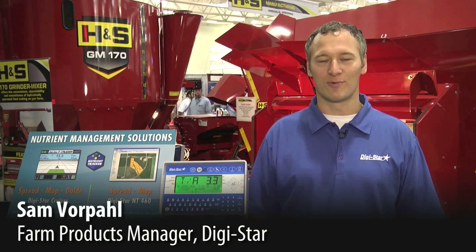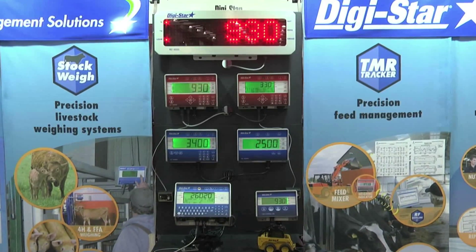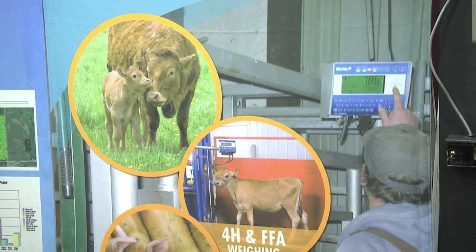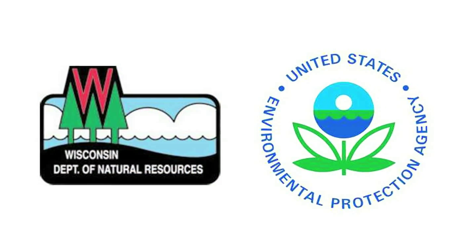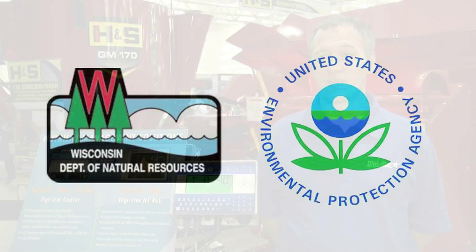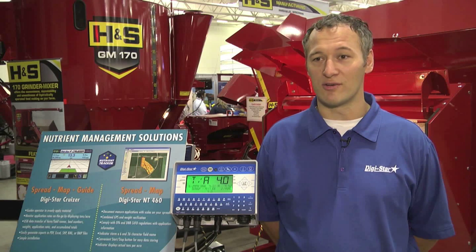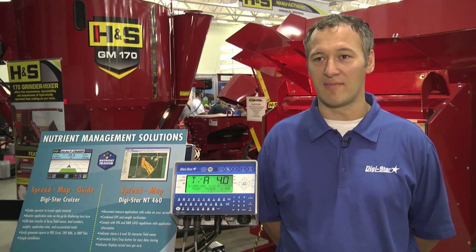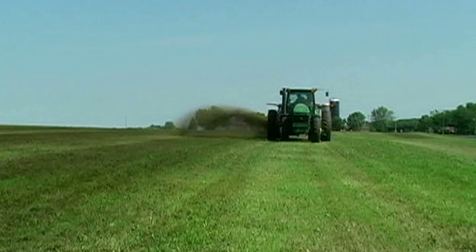My name is Sam Vorpahl and I'm the Farm Products Manager with Digistar. We're located in Fort Atkinson, Wisconsin. Nutrient management plans are important because they help farmers comply with regulations that the government has put in place to help protect the local quality of water. Most operators today will be requested to write down how many loads they've hauled and how many tons are in each load, and then it's the manager's job to track that data and enter it into their nutrient management plan.